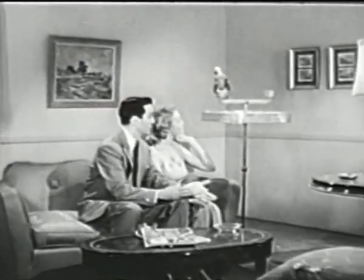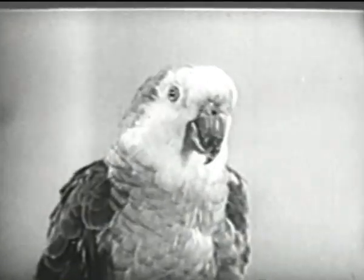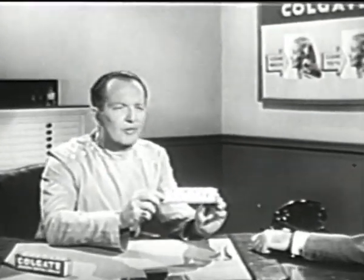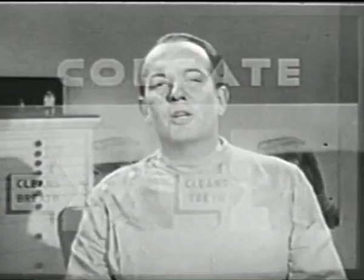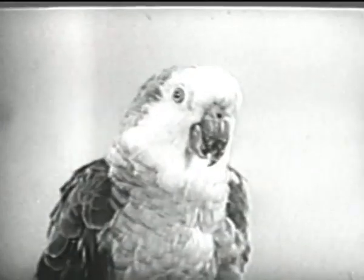All they do is squawk, squawk, squawk. The feathers are sure flying. 'Darn it, Sally — what did I do to ruffle your feathers? Every time I try and kiss you lately, you give me the bird.' 'Listen, Tom, nobody's going to coo with you until you see your dentist. Make it snappy!' 'Tom, for unpleasing breath, I advise Colgate Dental Cream because only Colgate's has proved so completely it stops bad breath.' Scientific tests prove that in seven out of ten cases, Colgate's instantly stops unpleasing breath that originates in the mouth.